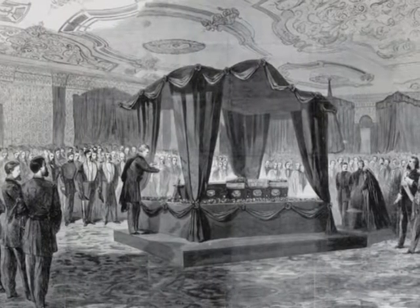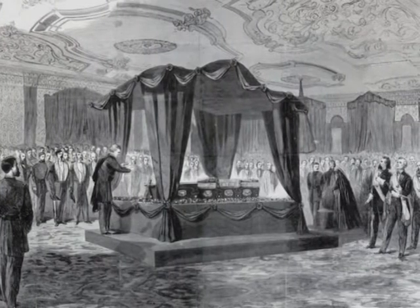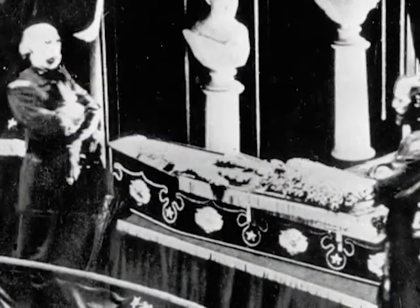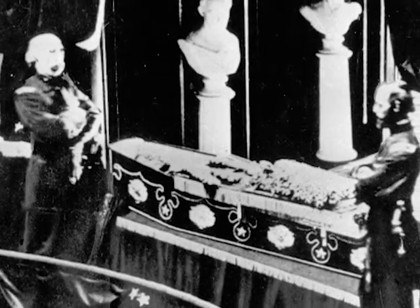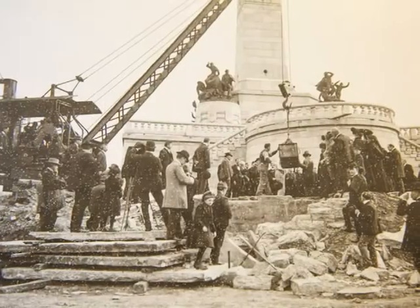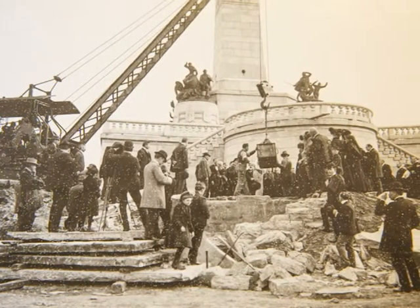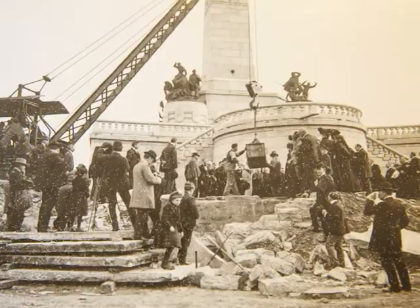Placing Lincoln's body so deep under the crypt floor was a protection against theft. In 1876, two criminals attempted to steal the President's body and hold it for ransom. They got as far as gaining entry, but were unable to lift Lincoln's 500-pound coffin. The men were arrested, but the attempt led to the crypt being redesigned and Lincoln's body being interred deep within its floor.